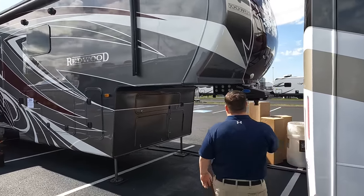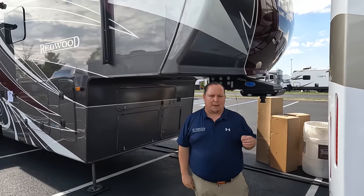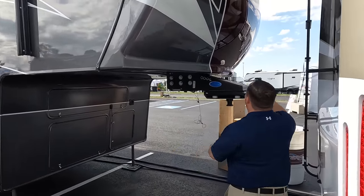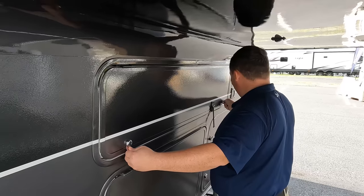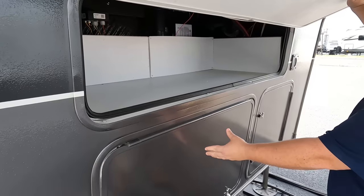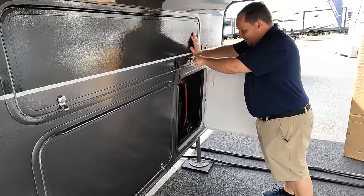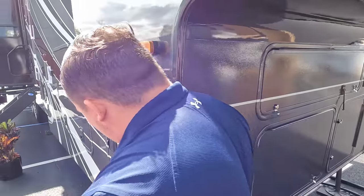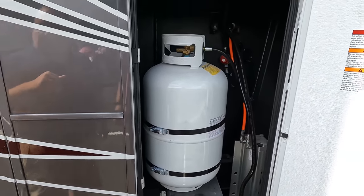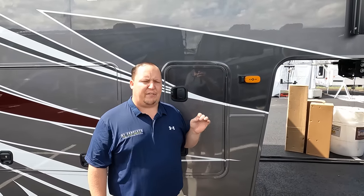Right up front we have a painted fiberglass front cap that looks absolutely fantastic. All of these Redwoods have the optional full body paint which looks really good. Up front is the MORryde pin box, and underneath we have storage, generator prep, and battery compartment. The locks here are new and still tight. Coming down the side we have six-point hydraulic auto-leveling, propane tanks, and the Furrion side camera with marker light prep for 360-degree cameras.